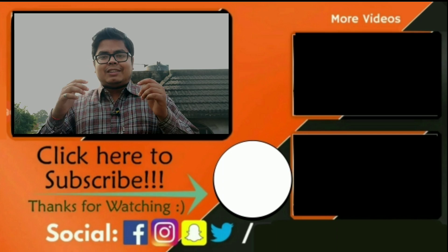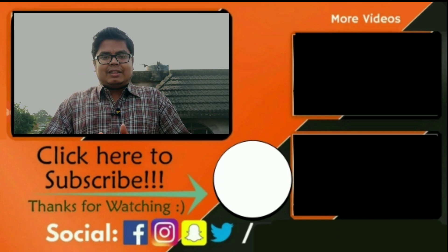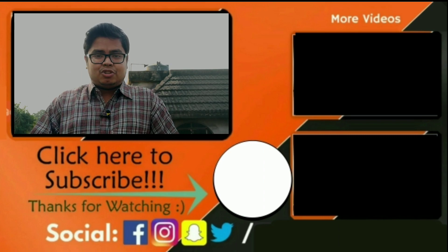If you like this video, please like and subscribe to our channel. See you in the next video. Goodbye. Joy Hind, Joy Bangla.